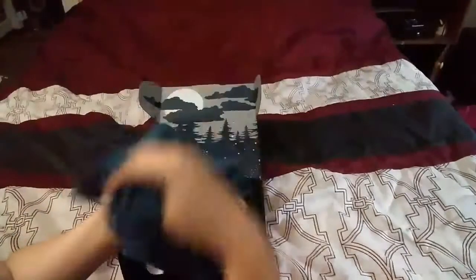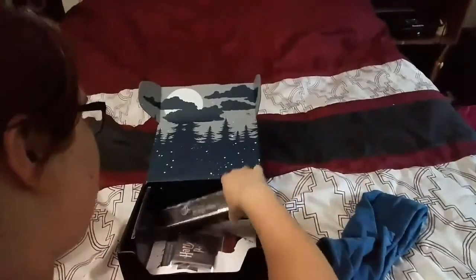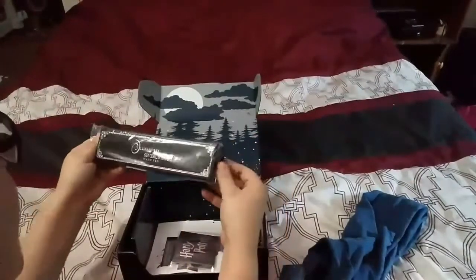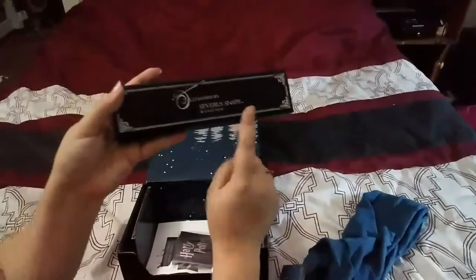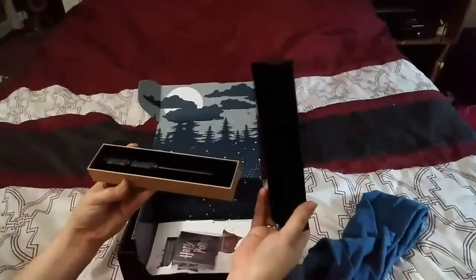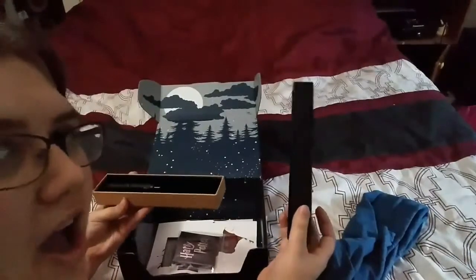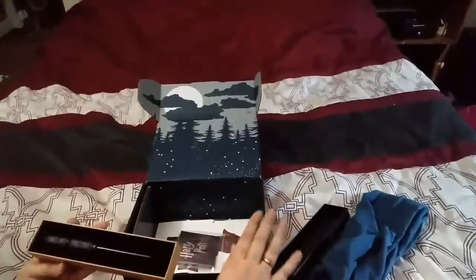Okay, so for the next one. Let's hope Cammie doesn't crawl all over this. I see a wand — we have a wand. It says Ollivanders on it. Wand pen. So it says Ollivanders on here — Severus Snape wand pen. I'm not a huge fan of Severus Snape, but I see why they put it in the Defense Against the Dark Arts box.